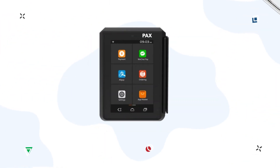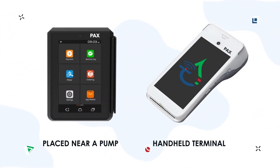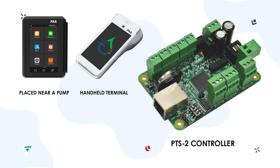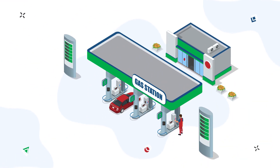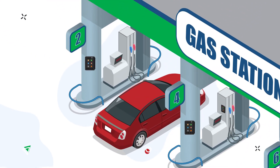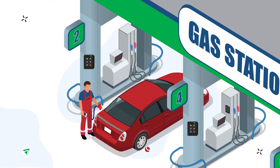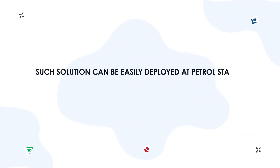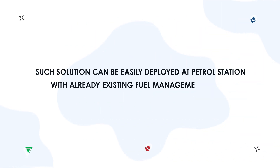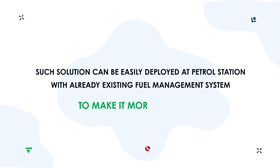Simple and cost-effective solutions can be a combination of a self-service terminal, PAX, and forecourt controller PTS2. You can use it near the pump or in an operator room. Handheld terminals allow fuel attendants to be involved in the process of customer service. Such a solution can be easily deployed at petrol stations with already existing fuel management systems to make it more advanced.